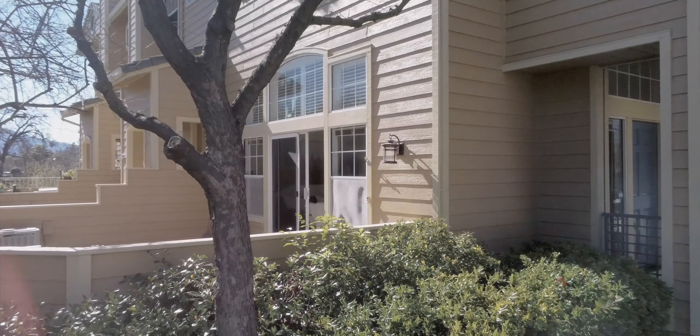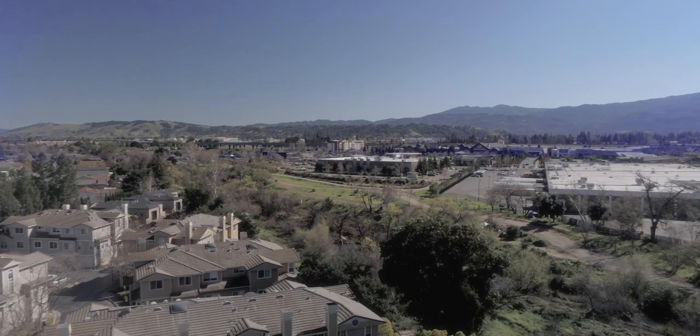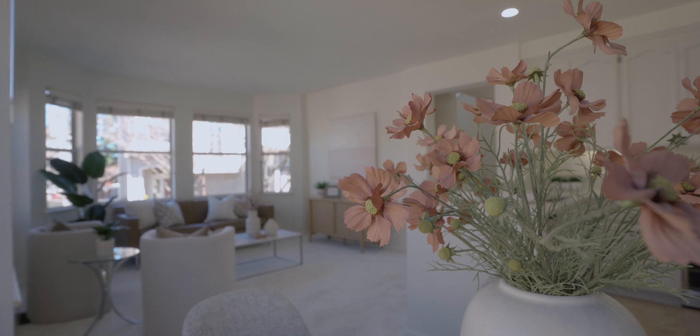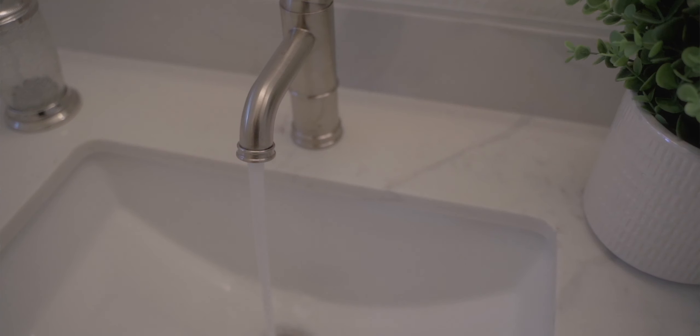Right now I'm bringing to you 4639 Hampton Falls Place in San Jose, in the 95136 zip code. It's huge — first of all, 2049 square feet. It has three really large bedrooms and two and a half beautifully remodeled bathrooms.